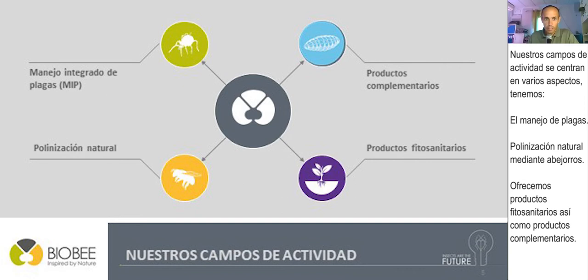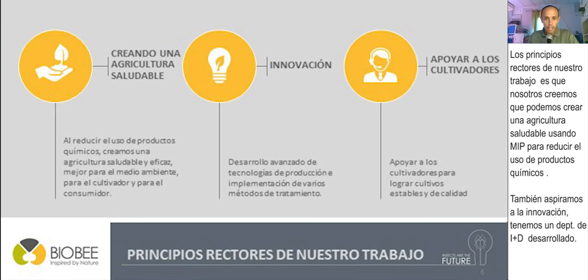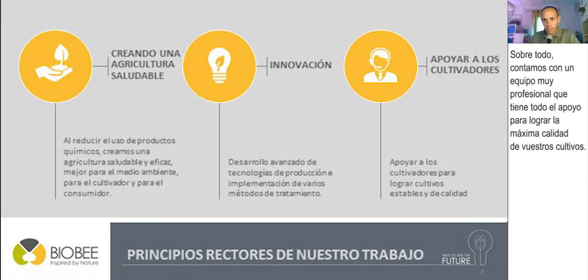Our fields of activity are focused on several different aspects. We have integrated pest management, natural pollination using bumblebees, other plant protection products, and some complementary products. Our guiding principles are that we believe we can create healthy agriculture using IPM to reduce the use of chemicals. We also strive for innovation, with a big R&D department and a very professional team that gives full support to growers to achieve maximum crop quality.